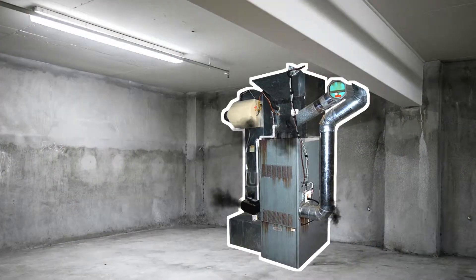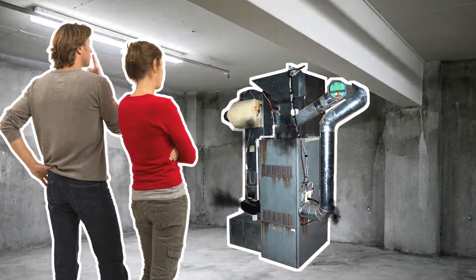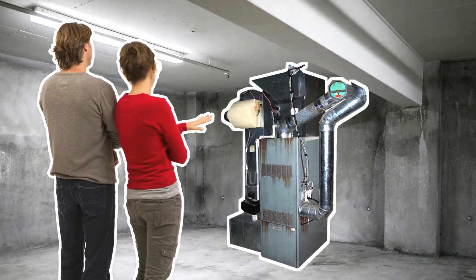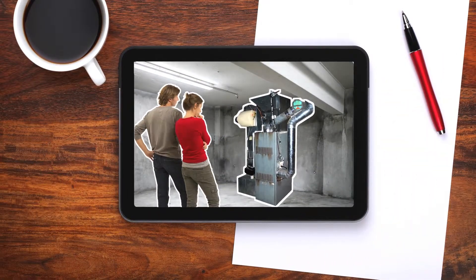Let's take a look in the basement at the old heating system. The Millers are not happy with it at all, as not only does it consume too much energy, but it also costs them a lot of money and damages the environment. So Mr. Miller decides to search online for an efficient and clean solution.